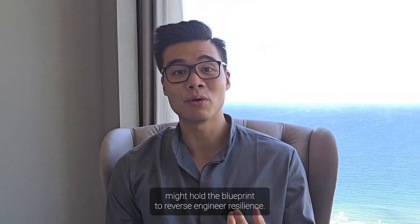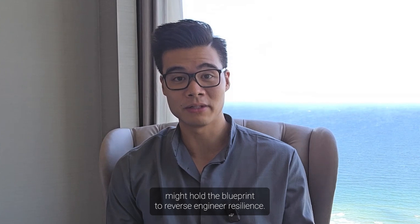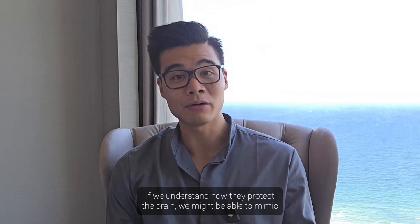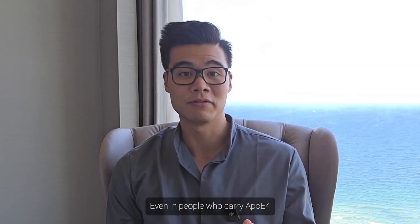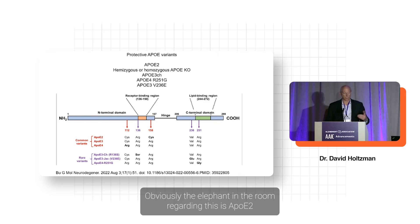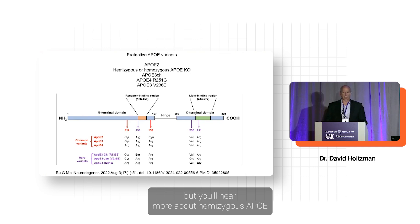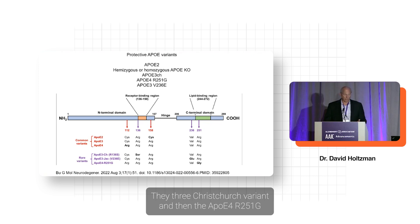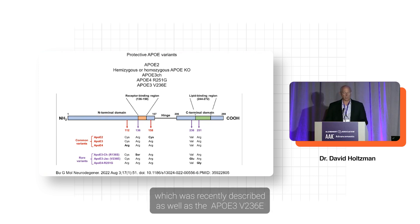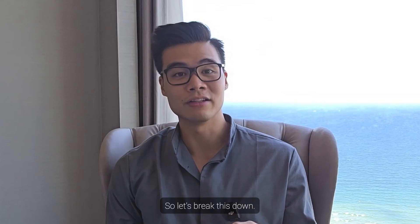These rare versions of the gene might hold the blueprint to reverse engineer resilience. If we understand how they protect the brain, we might be able to mimic those effects even in people who carry APOE4. The variants in the spotlight include APOE2, hemizygous APOE4 knockout, the APOE3 Christchurch variant, the APOE4 R251G, and the APOE3 V236E, also called the Jacksonville variant.